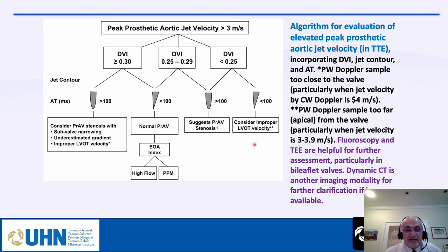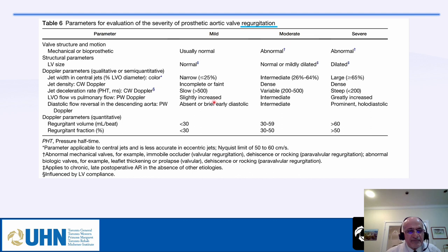For evaluation of severity of prosthetic aortic valve regurgitation, the criteria are very similar to assessment of native valve regurgitation.